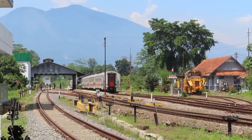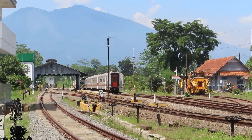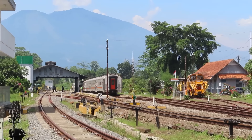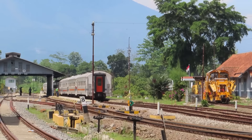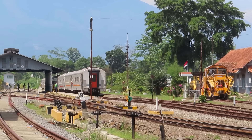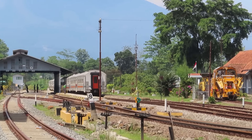Kereta api lokal Cibatuan diberangkatkan dari stasiun Cibatuan menuju tujuan akhir stasiun Purwakarta. Terlihat jelas Gunung Guntur menjadi background indah stasiun Cibatuan. Sedang menunggu PBR dan MTT — apakah dia mau berdinas ke arah Garut? Belum tahu juga sih.